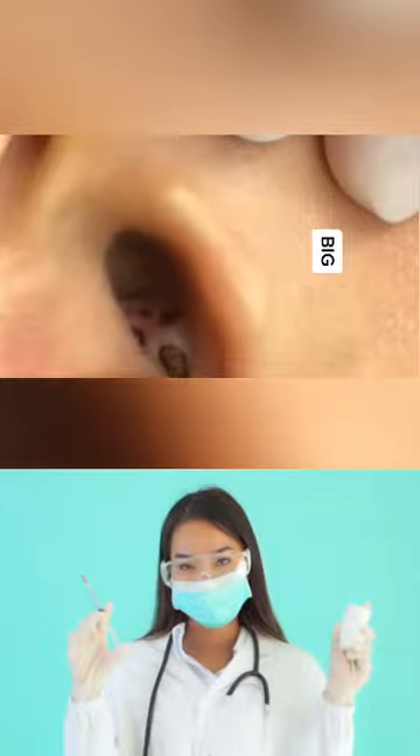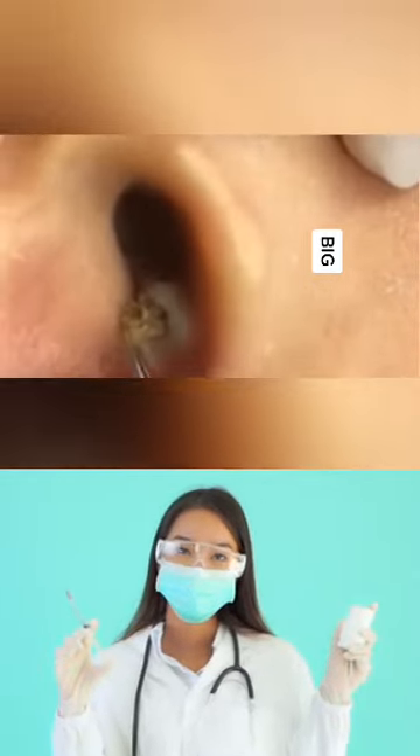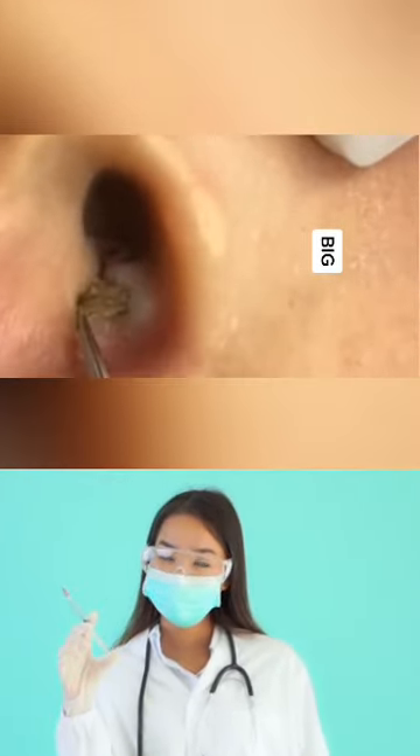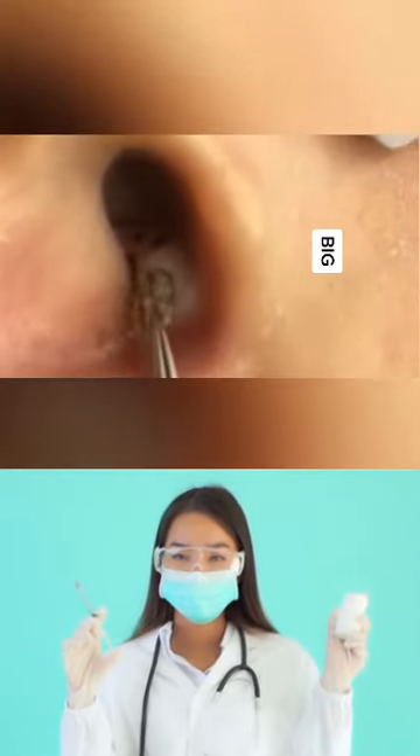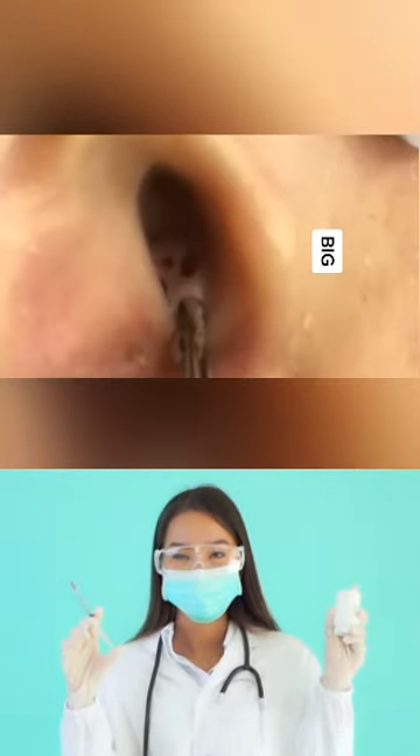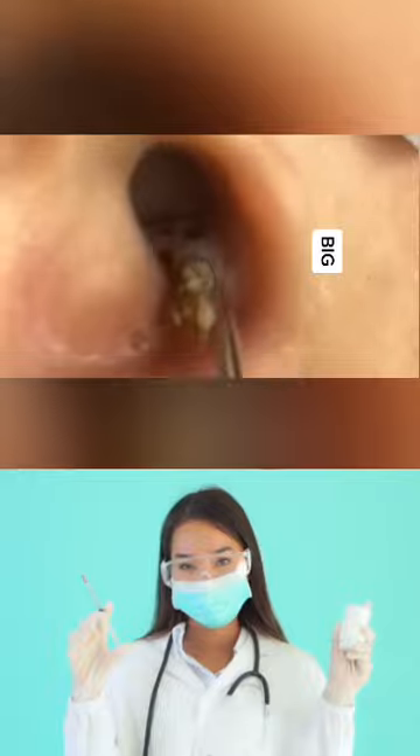If you have recurring blackheads in the ears and other areas of the body, your dermatologist may prescribe acne medication. Keep in mind though that many of these products can make your skin sensitive to the sun, so be sure to wear plenty of sunscreen to avoid burns.